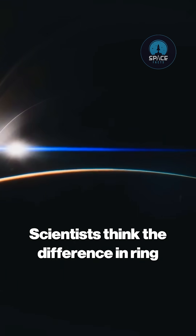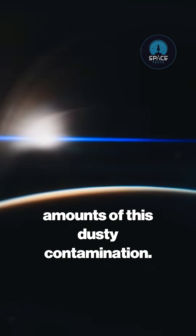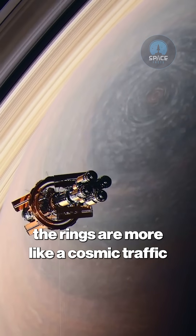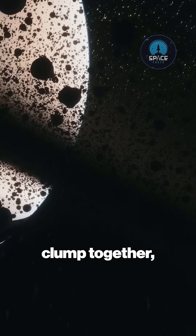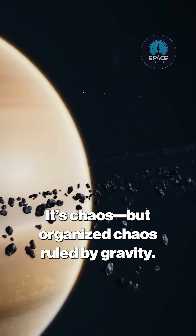Scientists think the difference in ring color — some being brighter, others darker — might be due to the varying amounts of this dusty contamination. And while they look smooth from afar, the rings are more like a cosmic traffic jam up close. These particles constantly collide, clump together, and break apart again. It's chaos, but organized chaos ruled by gravity.